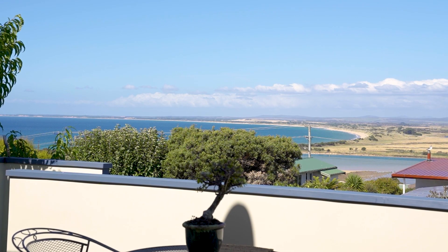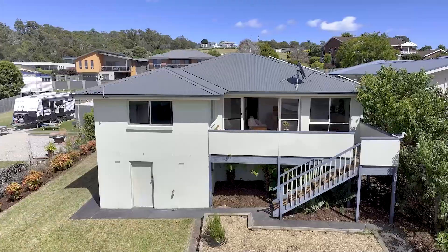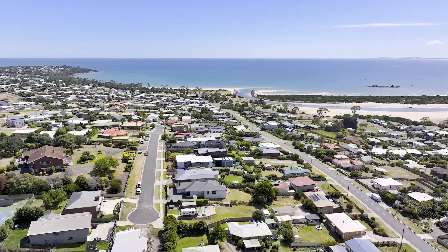Situated in a cul-de-sac, the property has an easy care garden, mature fruit trees, and privacy. If you like what you see, give me a call and I'll show you through it.